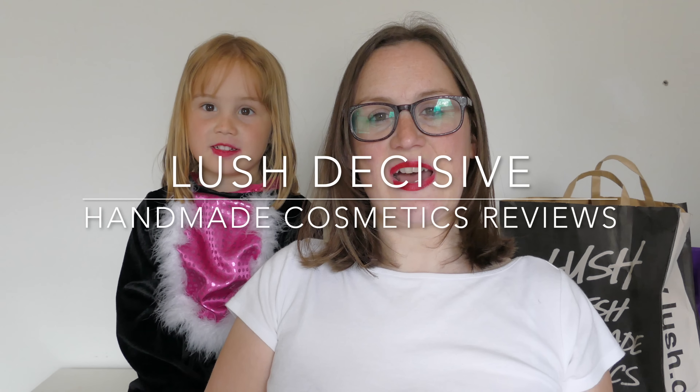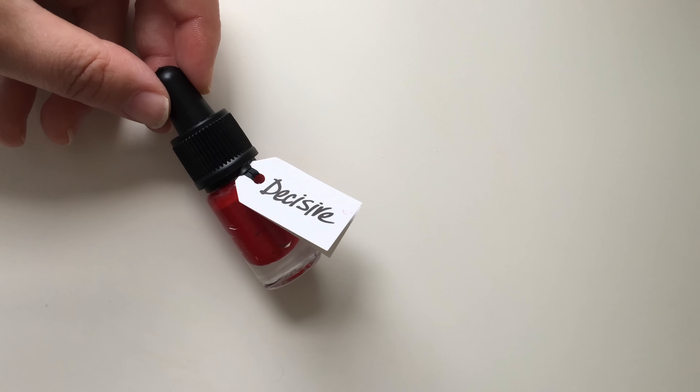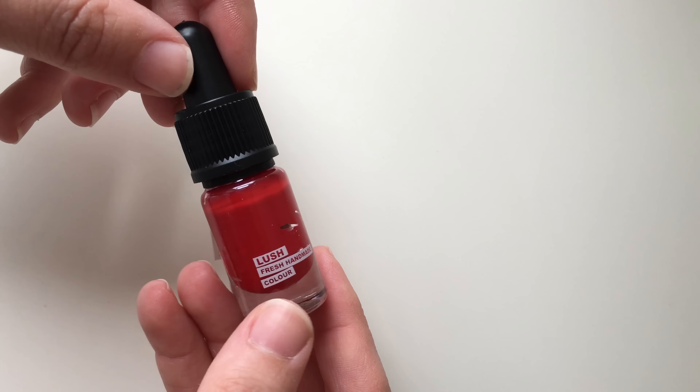Hello everyone, welcome back to another edition of Handmade Cosmetics Reviews. Great to see you all today and thank you for joining me. So we have got Decisive — this is the red lipstick from Lush, and I purchased this online.